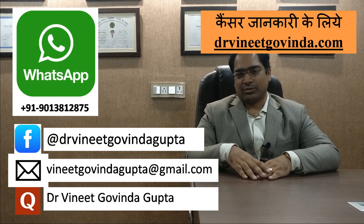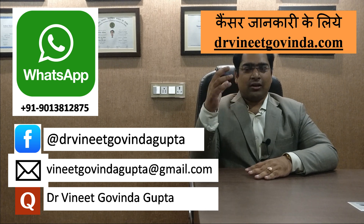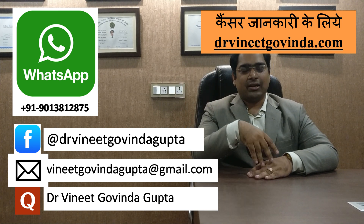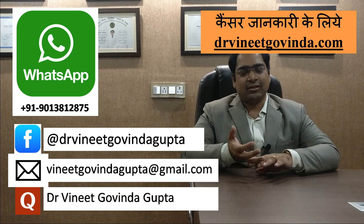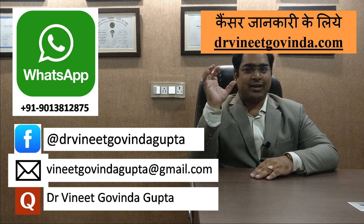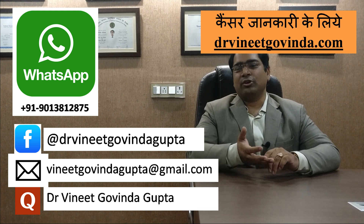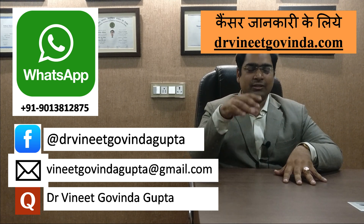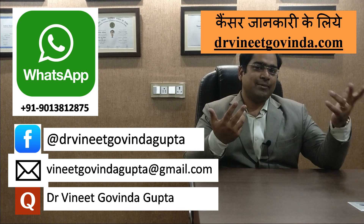So friends, with this we conclude today's video. I hope that you find useful information from this video. Our channel's main purpose is to provide patients with information about the latest international technologies available so that they can access these treatments. If you are interested in cutting-edge cancer treatment, subscribe to our channel and click the notification bell so that you get information about new videos. If you have any questions, our contact details and social media links are displayed on the screen and you can also contact us through video comments.